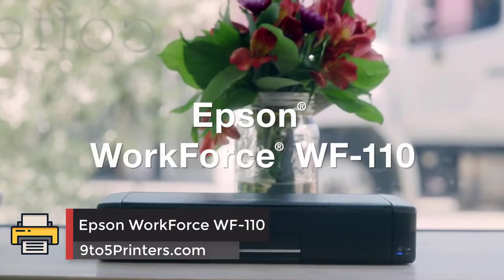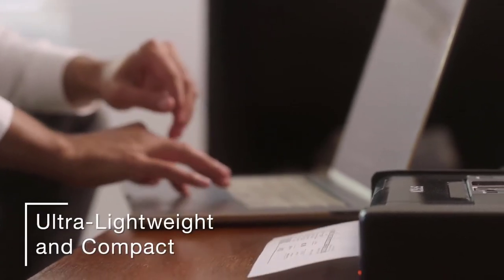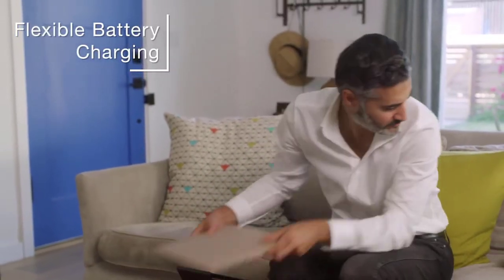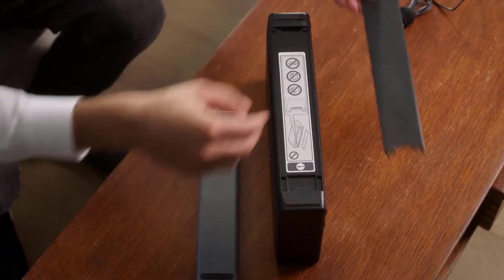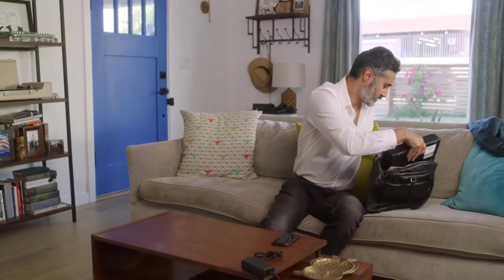Epson Workforce WF110: Once charged, the WF110's battery will last for about 100 monochrome prints or 50 color pages, and it will run indefinitely on AC power. It will not, however, charge over USB while in use. Epson also offers an add-on external battery that increases the cordless printing life by about an additional 500 prints.